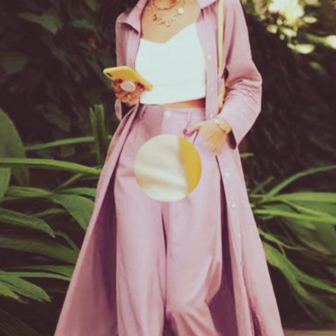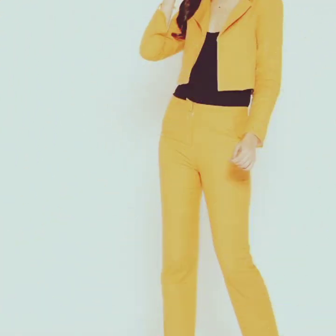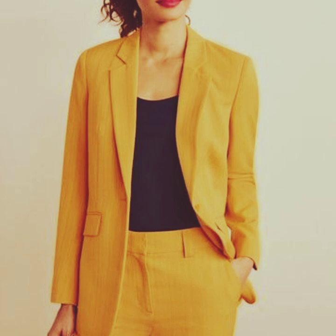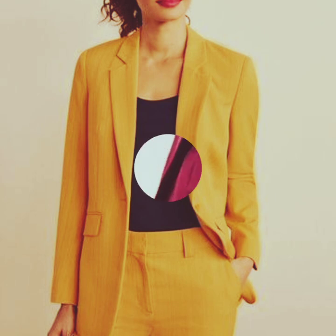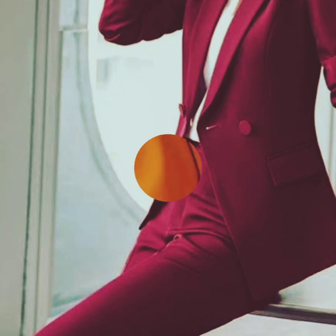Pen coat is a term that is commonly used in some regions, particularly South Asia, to refer to a type of formal style known as a pant coat or 3-piece suit. In other parts of the world, it typically consists of a tailored jacket, trouser, and a matching waistcoat or vest. In the United Kingdom, the term pant coat or 3-piece suit is more commonly used instead of pant coat.